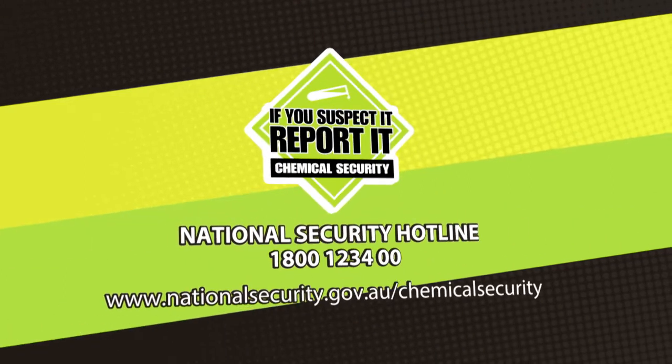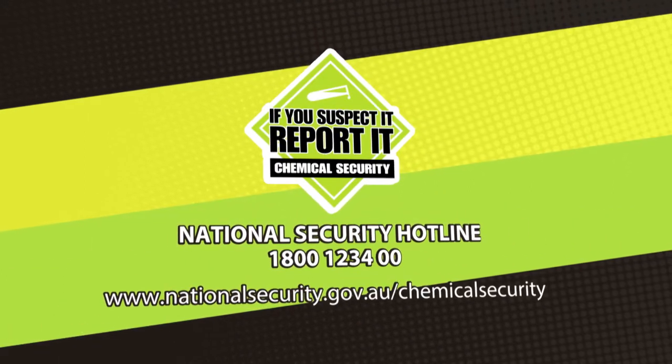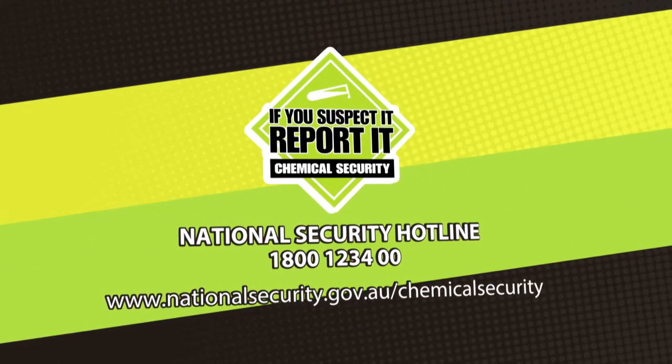For a copy of the code, go to nationalsecurity.gov.au/chemical-security.